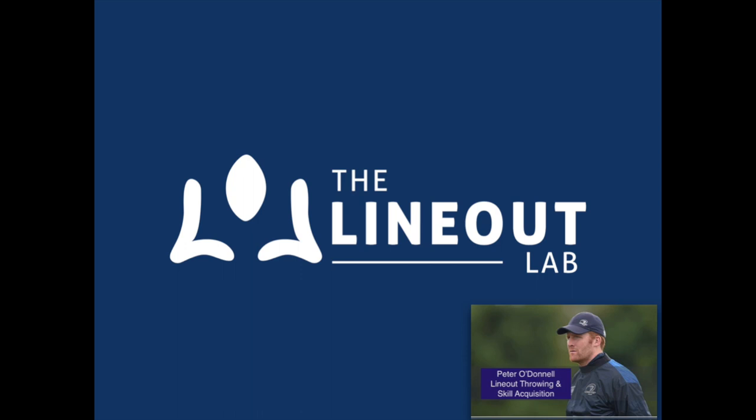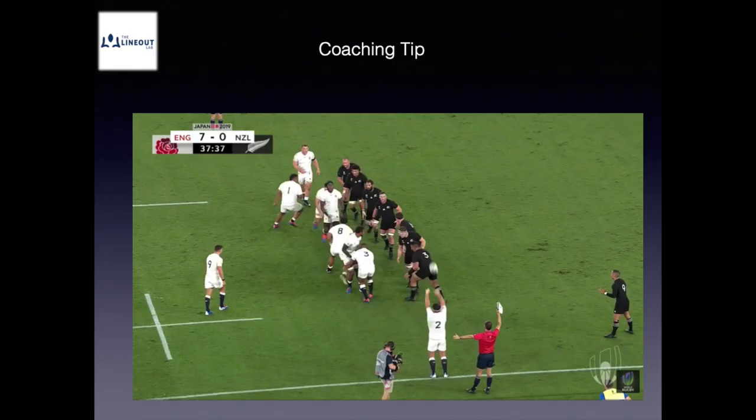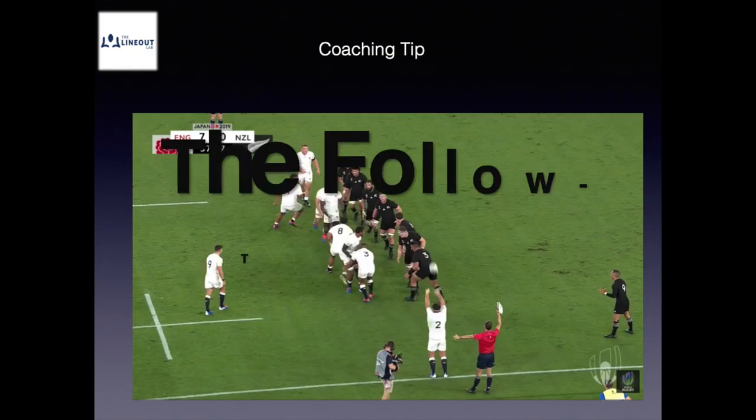Hello, my name is Peter O'Donnell and welcome to the Line Out Lab. Whether you're in a lockdown, restricted training or full training, this short video looks at one important aspect of the line-out that often gets neglected or something throwers get into bad habits on — and that is the follow-through.